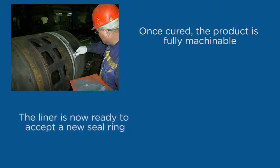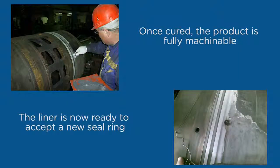By using a Belzona 1000 series material and re-machining the groove, the liner is now ready to accept a new seal ring, thus saving the owners countless dollars in downtime.